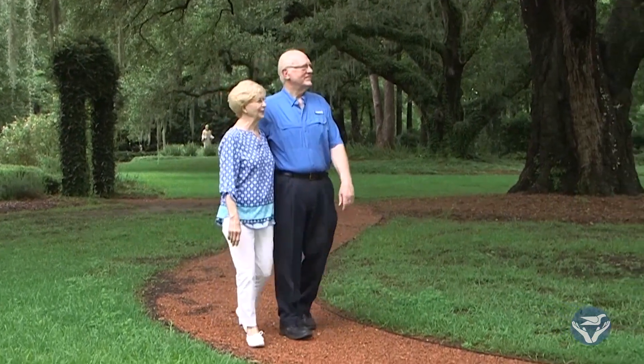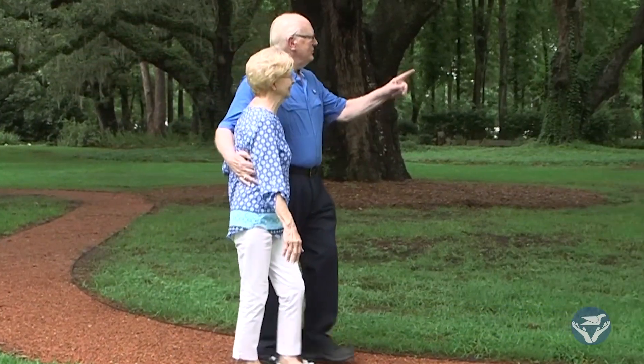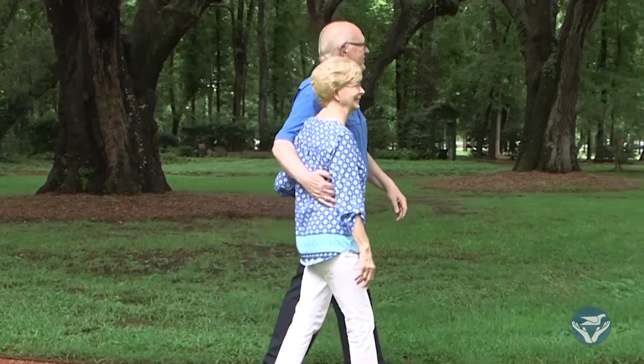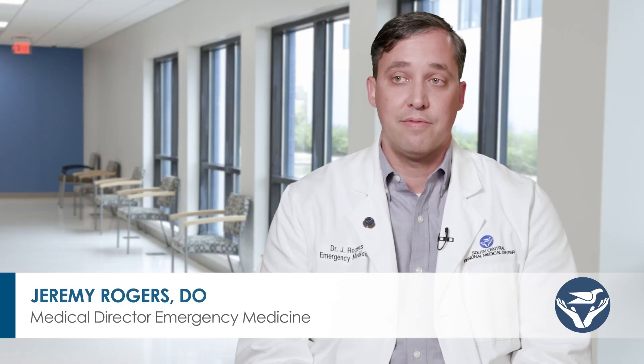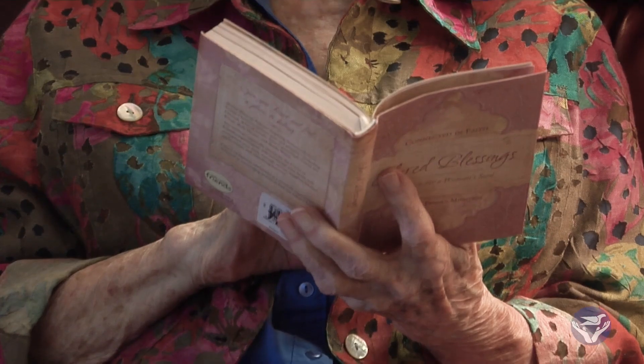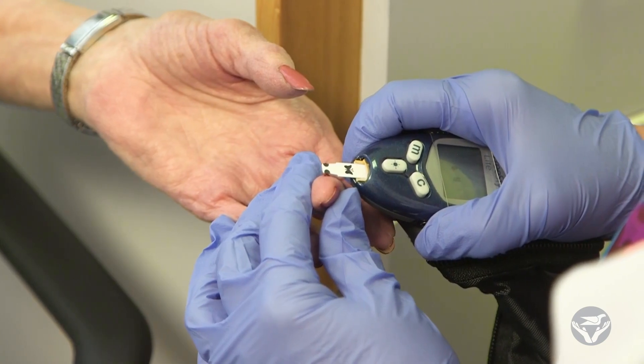There are a lot of signs and symptoms of a stroke. If you're having any difficulty speaking, if your speech is slurred, or if you're having problems getting your words out — you have a thought you want to say and it's just not coming out — that could be a sign of a stroke. If one side of your body is weak or numb, that can also be a sign of a stroke.